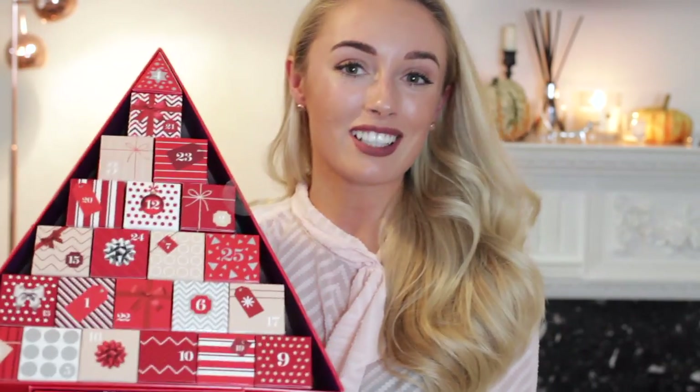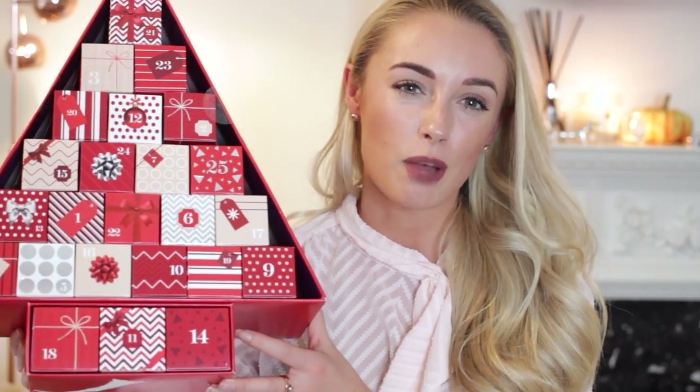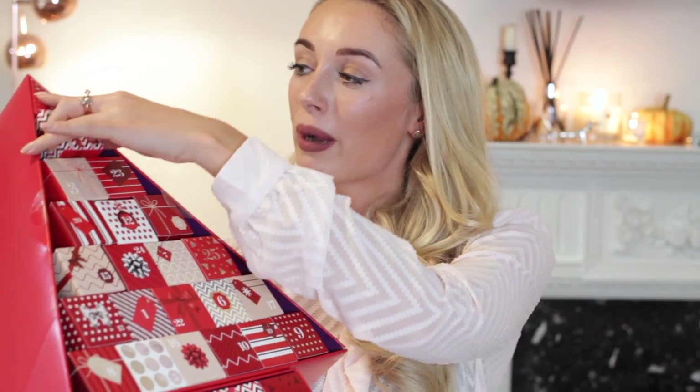Next I'm going to have a little look inside the Marks & Spencer one. I wasn't sure if it had 24 or 25 days, but it does have 25 — I just spotted Christmas Day. I love the shape of this one — it's almost like its own Christmas decoration and it really nicely stands up. During vlogmas my dining table is going to be covered in beauty advent calendars.